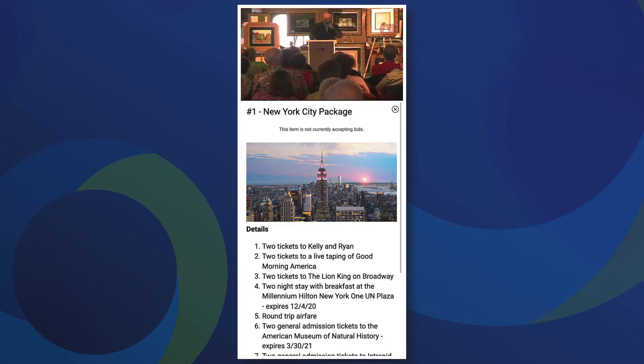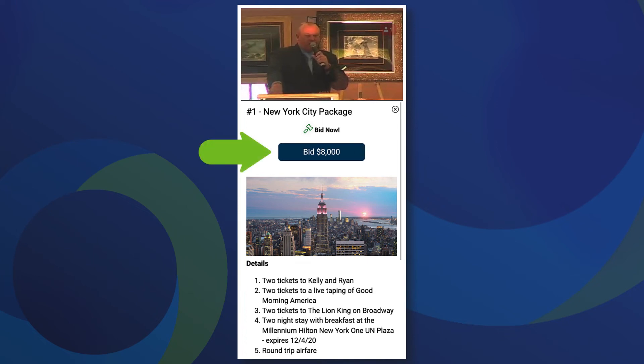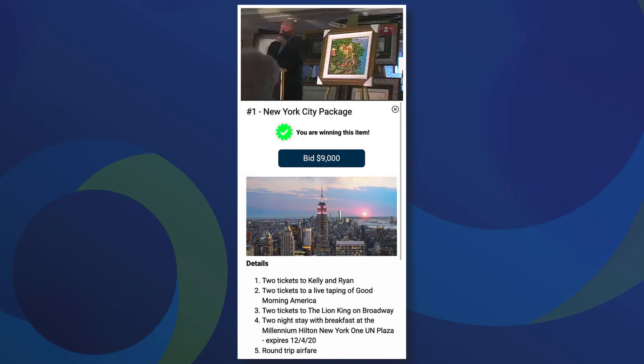Simply tap that button and follow along. When the auctioneer starts accepting bids, you will see a blue bid button with the dollar amount. Want to jump in? Just tap the bid and confirm. You'll see if you're outbid or winning by the message above the button.